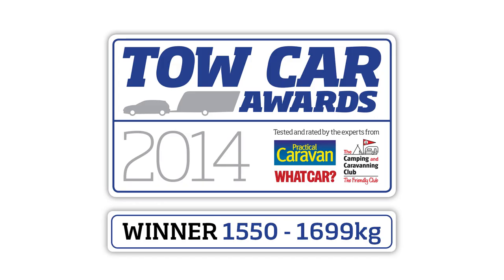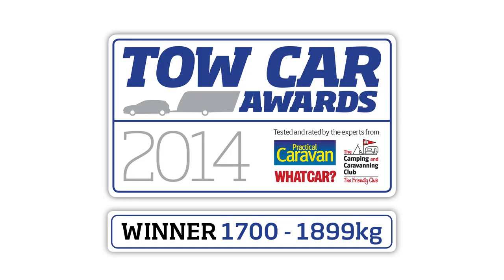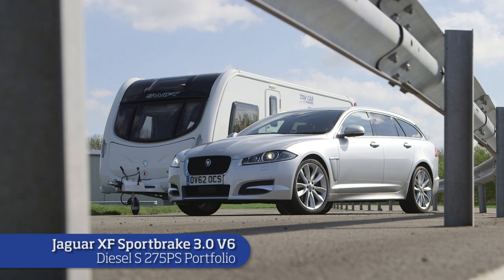Few cars of any size or at any price tow as well as our third category winner, the Volkswagen Passat Estate — it's roomy, refined and comfortable. The Jaguar XF Sportbrake wins the fourth weight class for the second year, thanks to its stability, pace and superb handling.